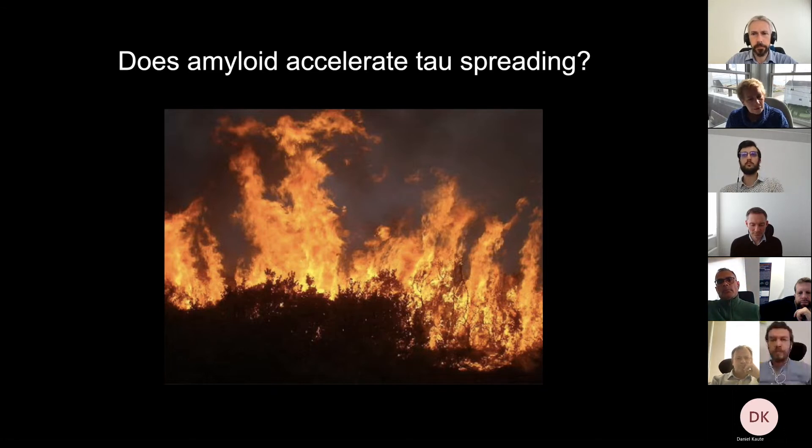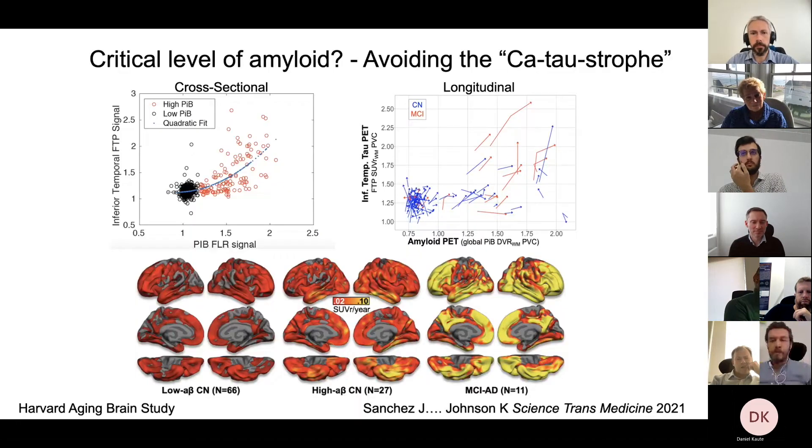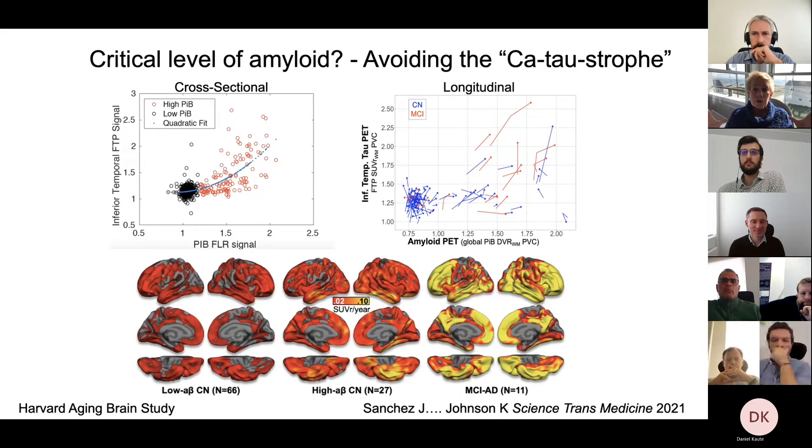My next analogy is unfortunately a forest fire. We don't fully understand how amyloid and tau interact, but amyloid appears to act as an accelerant, and we suddenly see tau spreading even in normal people who have elevated amyloid. In work we published last year, we refer to this as the 'catastrohe' — when individuals hit a certain level of amyloid, they have about three times the risk of suddenly accelerating, having tau bursting and spreading throughout the brain. People in the upper right corner — shown in red — progress to a stage of being diagnosed with Mild Cognitive Impairment within two years.